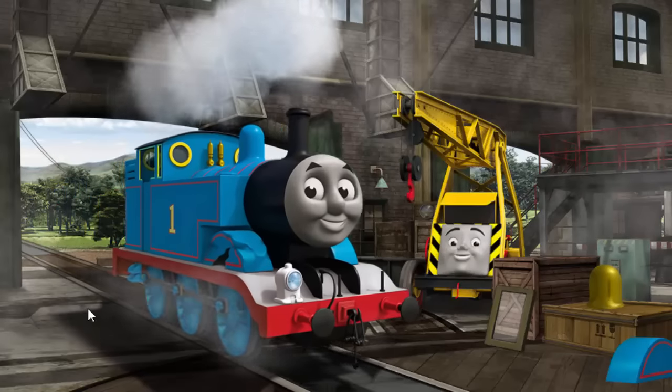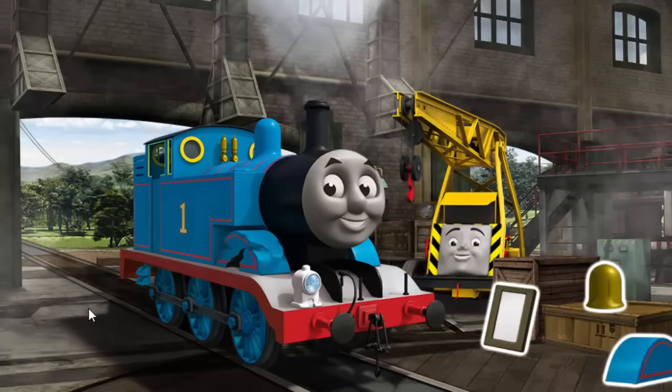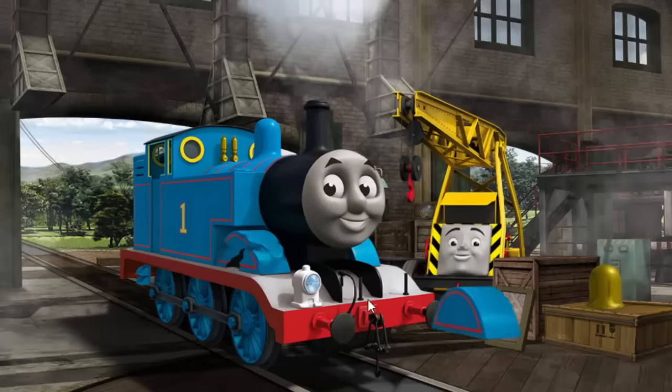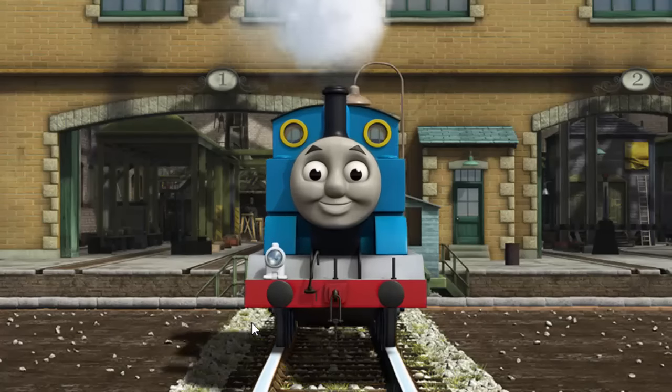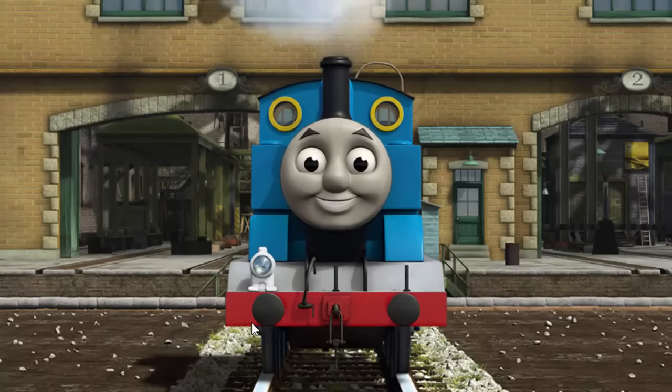Thomas's wheel arch is broken. That's right! Thomas is ready to be really useful again.